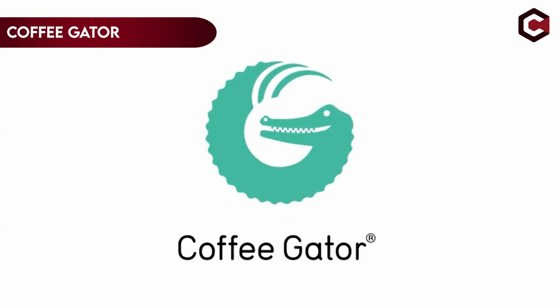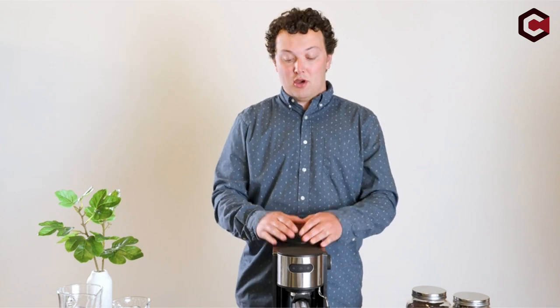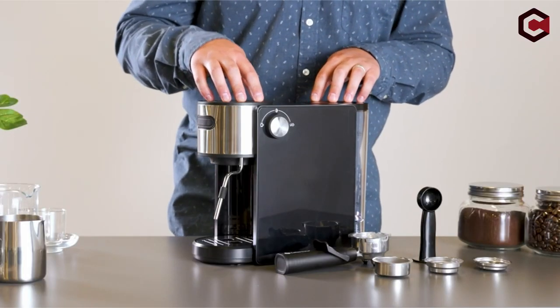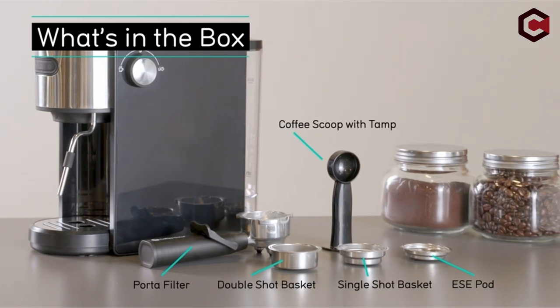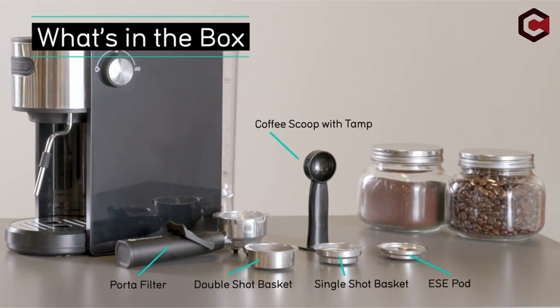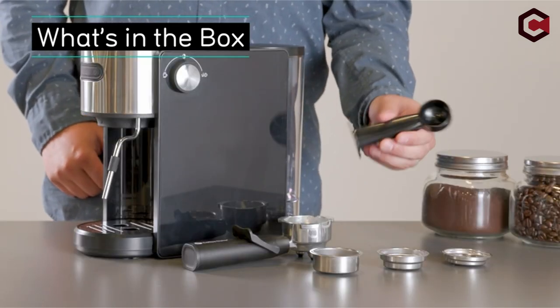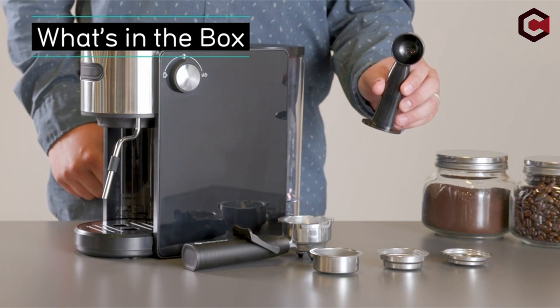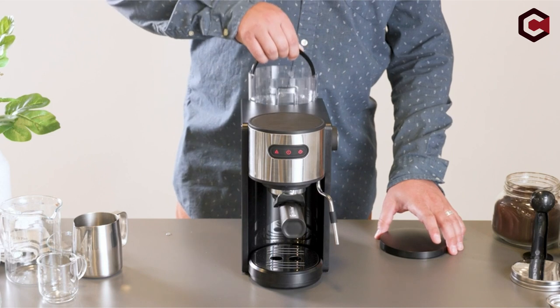On number 4: the Coffee Gator Espresso Machine. The 20-bar pump semi-automatic espresso maker is meant to provide the user complete control over the richness and flavor of the coffee, allowing anyone to become a barista. The machine is also adaptable, allowing users to make any coffee drink they like, such as lattes, cappuccinos, and macchiatos. It also includes a scoop, a tamper, and single/double/ESE baskets.